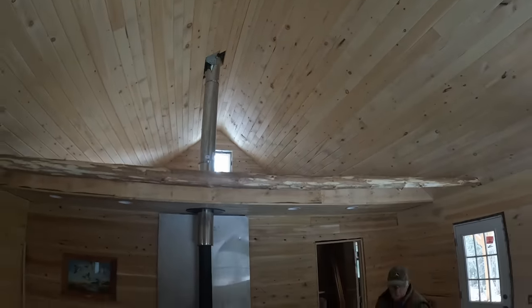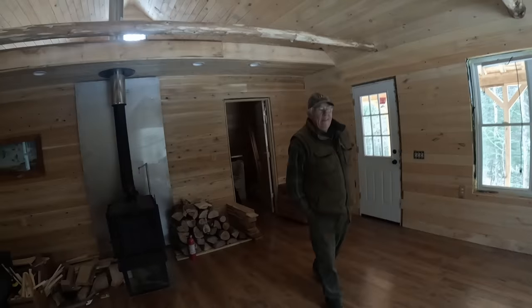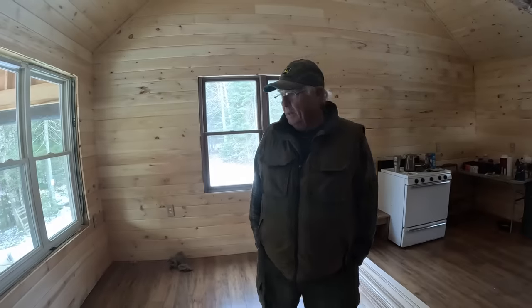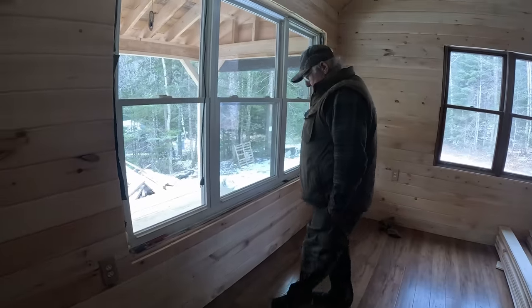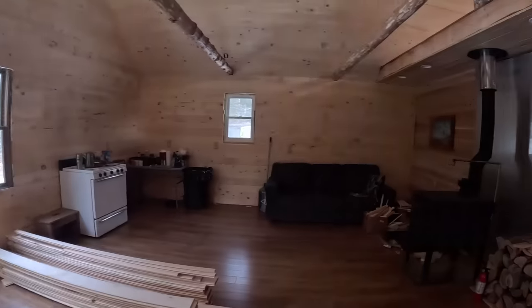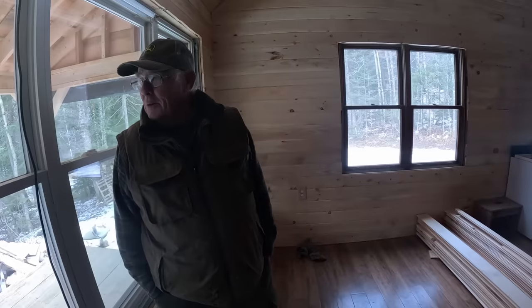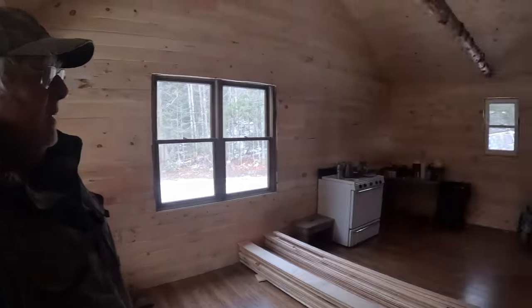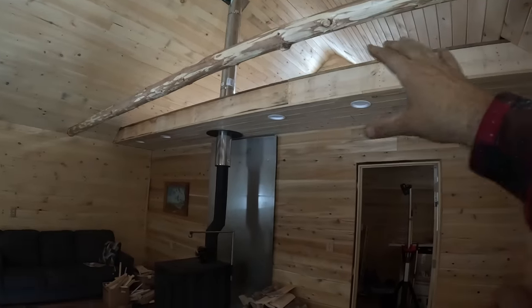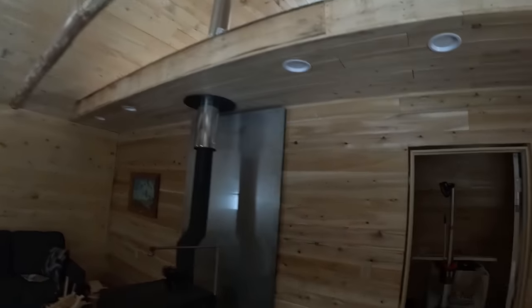We're pretty much done working for the winter. Next time we'll work on the outhouse and maybe trim the windows and put some window sills in - they look nice. We've got two other big jobs to do: one is we're going to bring in one heck of a log to cover up our loft overhang.